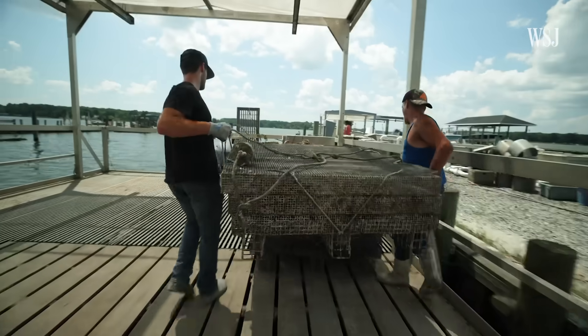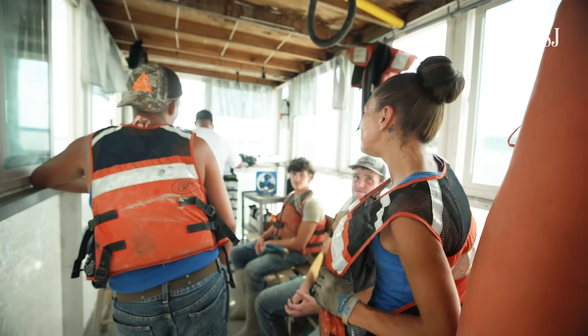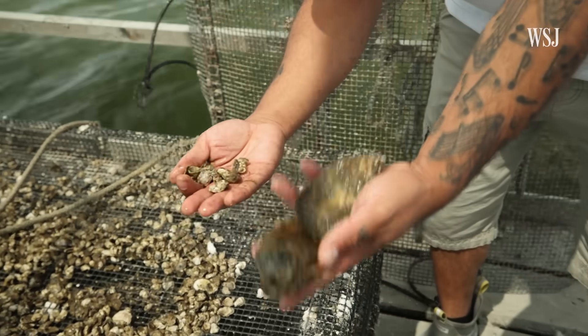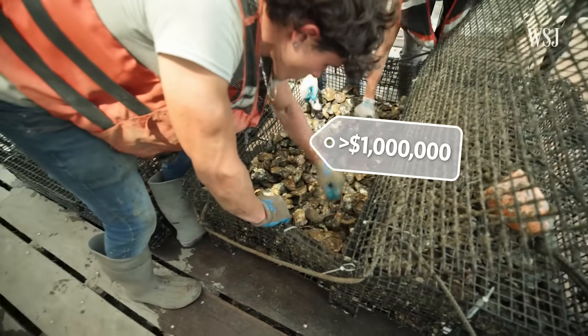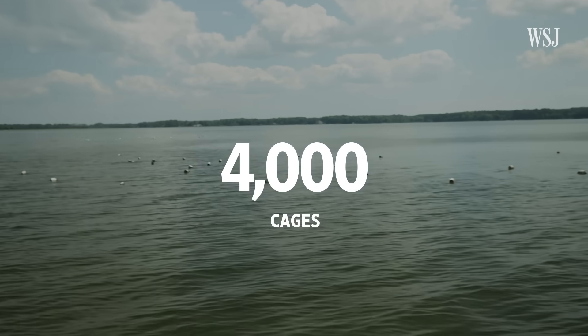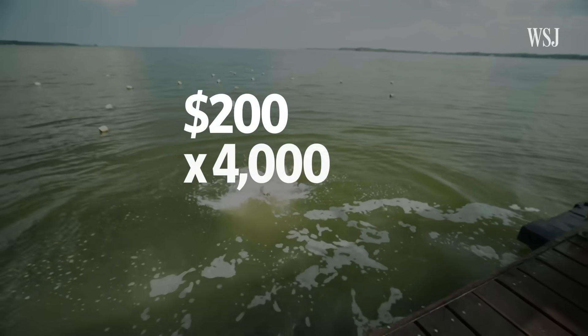Staff work six days a week, with three to four people on the water trained to raise oysters from babies to market size. After about six or seven months, the oysters grow exponentially. Over the last five years, labor expenses have not been below $1 million. The farm currently has almost 4,000 cages, each costing about $200, putting the total cage investment at around $800,000.